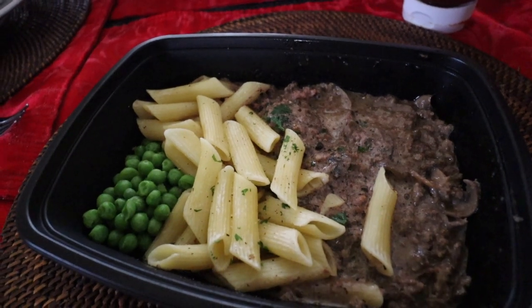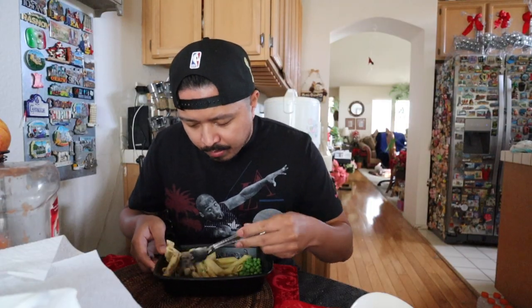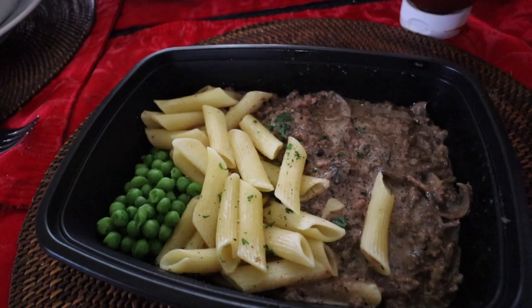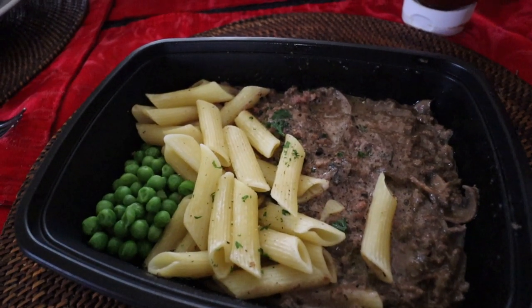Got some mushrooms in here. I love stroganoff — this is good stuff. Cheers! Oh yeah, this is good. Already prepared. Try some of the peas. This has 49 grams of protein, 47 grams of carbs, 20 grams of fat, 568 calories. Definitely give the beef stroganoff two thumbs up — that was really good. That's my favorite so far. Three more to go.